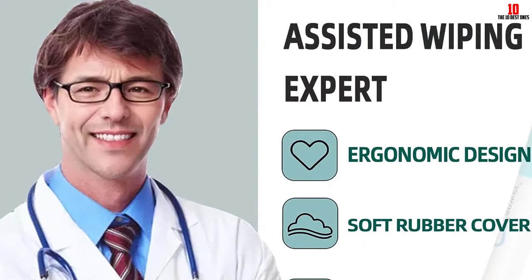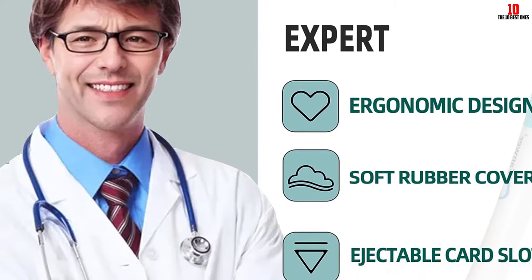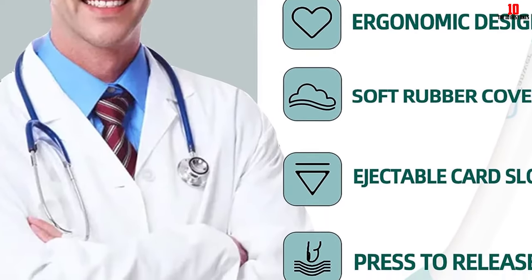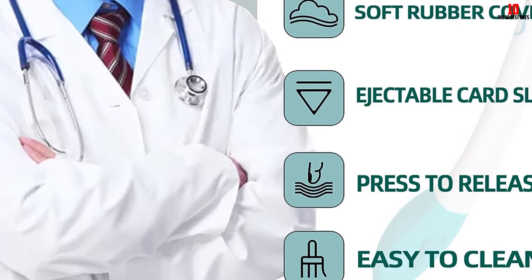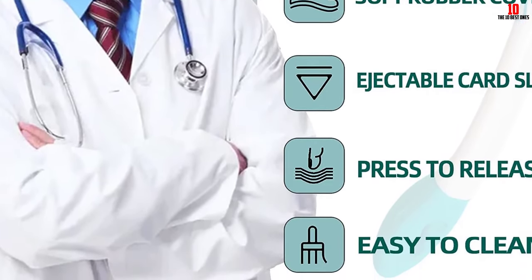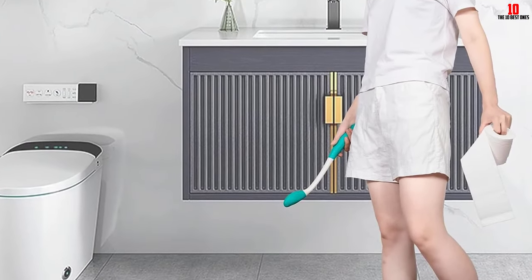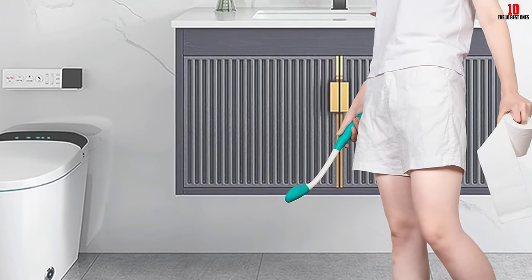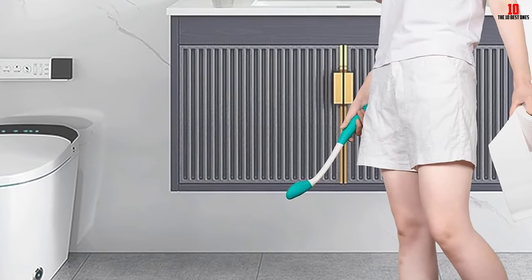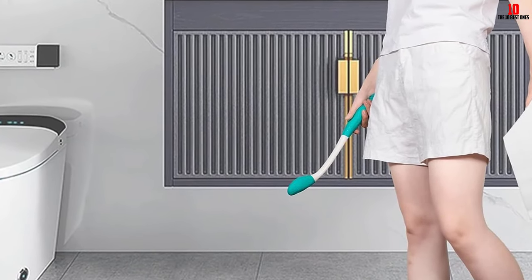This bottom buddy wiping aid is ideal for individuals with limited mobility and those requiring assistance with personal hygiene. It is suitable for people with arthritis, shoulder pain, back surgery recovery, and those who are disabled, elderly, pregnant, or overweight. The wiper is simple to use, easy to clean, and an affordable solution for maintaining personal hygiene. It also comes with a satisfaction guarantee and post-factory quality checks to ensure reliability.